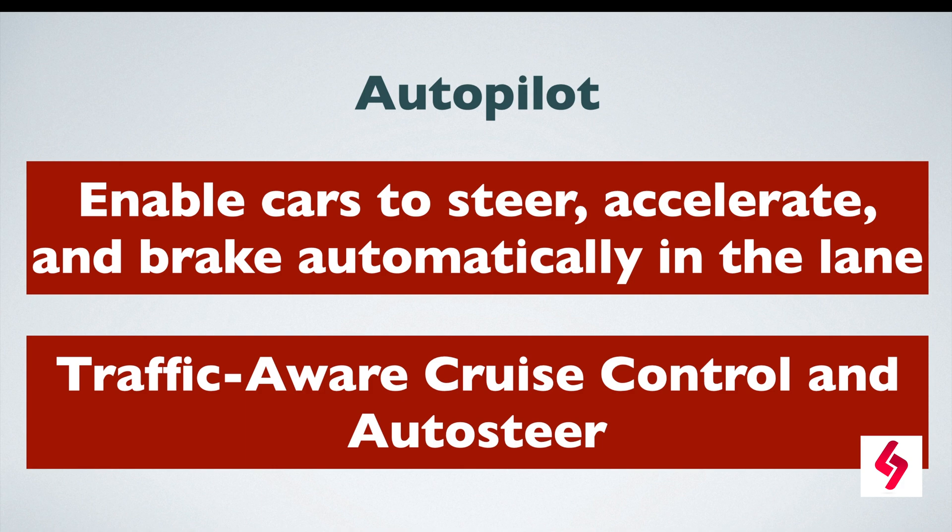The autopilot is built on the principles of deep neural networks. It uses cameras, ultrasonic sensors, and radar to perceive the environment around the vehicle. The sensors and cameras provide drivers with awareness of their surroundings, which is processed in milliseconds to help make driving safer and less stressful.